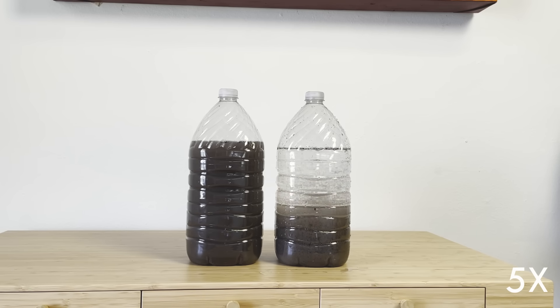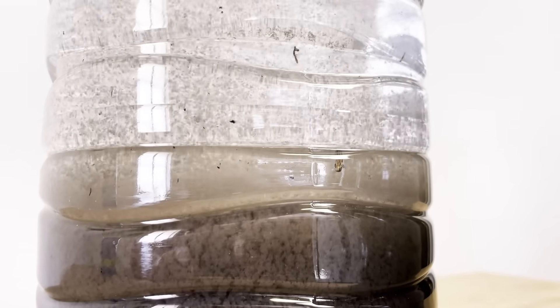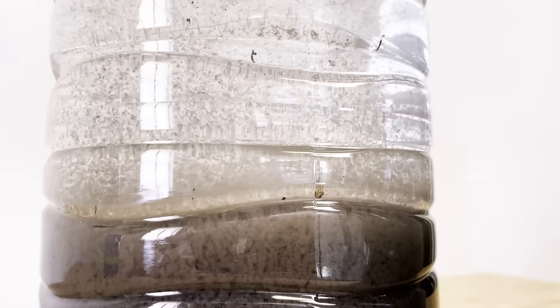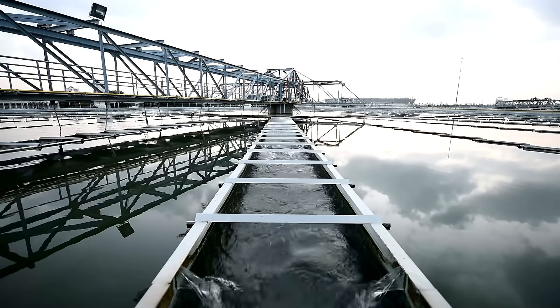Treatment plants usually do this in two steps, but the pool cleaner I'm using in the demo does both at once. It's a pretty dramatic difference. In a clarifier, this sludge at the bottom would be pumped to a digester or some other solids handling process, and the clear water would move on to filtration and disinfection before being pumped into the distribution system of the city.